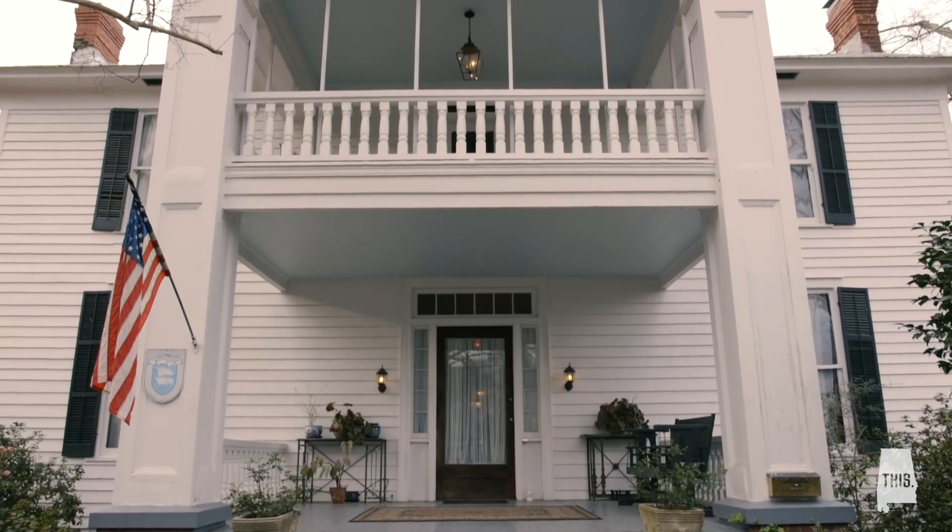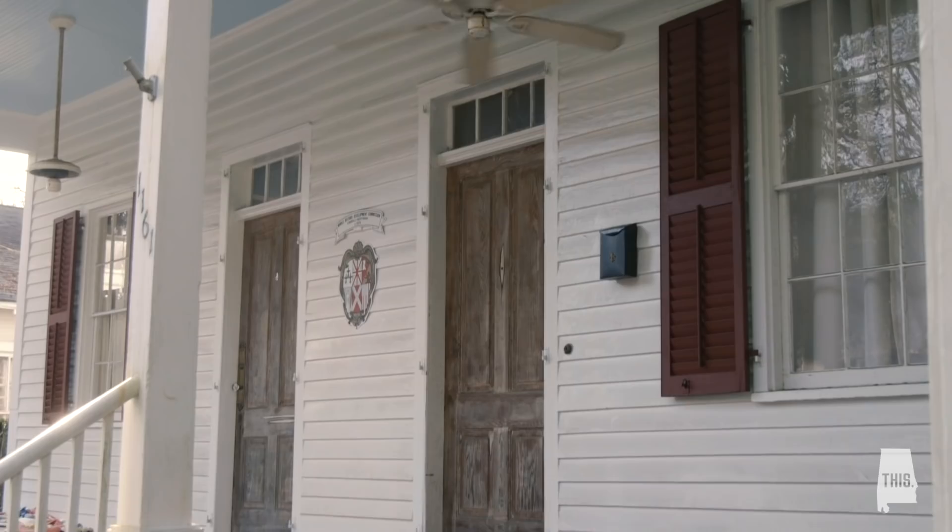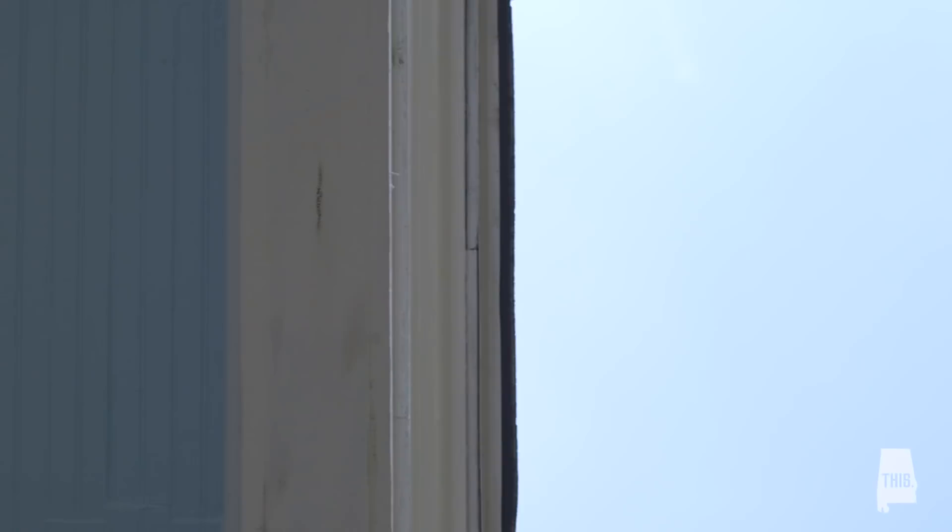Have you ever looked up at a porch ceiling and wondered why it's painted a light shade of blue? That color is called Haint Blue, and there's a story behind it — well, a few stories.